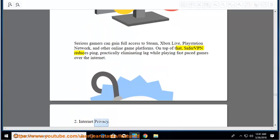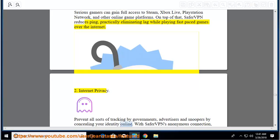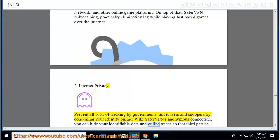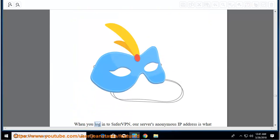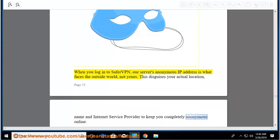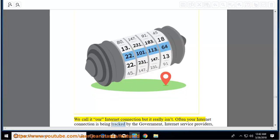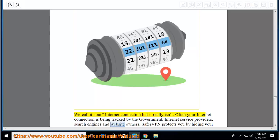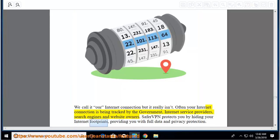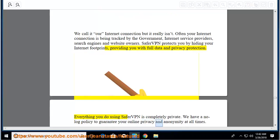Internet privacy: prevent all sorts of tracking by governments, advertisers, and snoopers by concealing your identity online. With SaferVPN's anonymous connection, you can hide your identifiable data and online traces so third parties won't know who you are. When you log in to SaferVPN, the server's anonymous IP address is what faces the outside world, not yours. This disguises your actual location, name, and internet service provider. Often your internet connection is being tracked by the government, ISPs, search engines, and website owners. SaferVPN protects you by hiding your internet footprints and providing full data and privacy protection. We have a no-log policy to guarantee your online privacy and anonymity at all times.